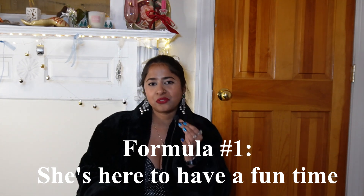So I have five outfit formulas for this video and I am super excited to talk about these outfits and show you guys everything that I styled. So let's start with the first outfit. The first outfit is called 'She's Here to Have a Fun Time.'